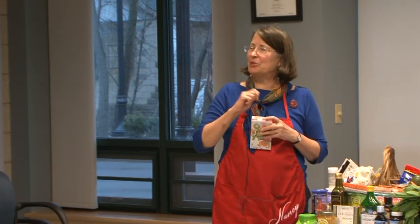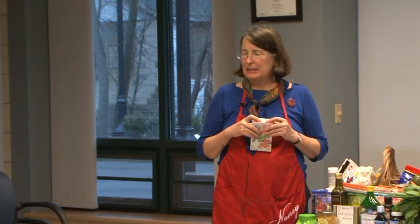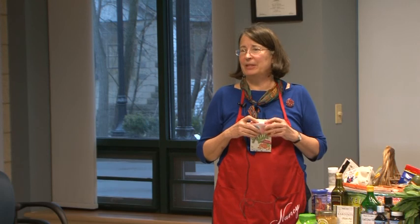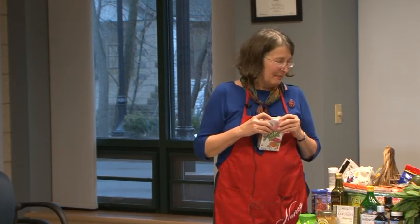Just want to mention my website brainwellness.com. I usually have a sign-up sheet for those who'd like a copy of my free email newsletter. I didn't bring the sign-up forms today, but maybe we can pass a blank piece of paper around.